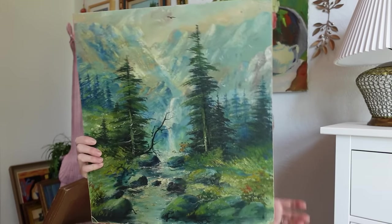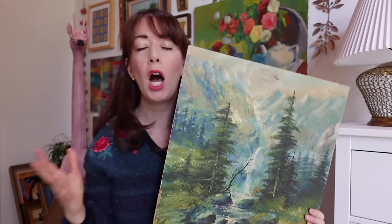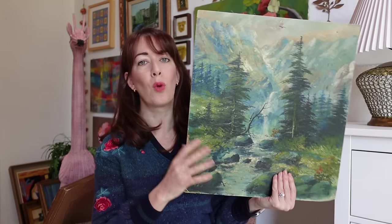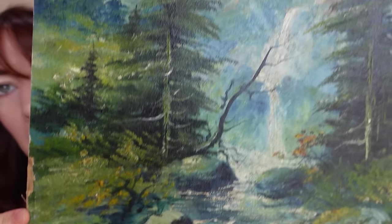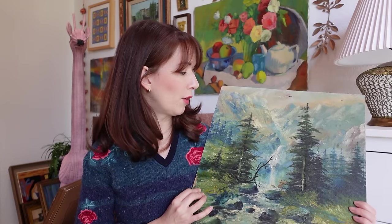I went to an incredible vintage sale recently and found some pieces I paid up for but think have really good margins. The first is this beautiful original landscape painting on board — it was $22. The colors are incredible; one of my biggest complaints about landscape paintings is the blues and greens can be too punchy, but this one has just the right tones. I thought it was absolutely stunning. I'm not sure if I'm going to list it online or bring it to my booth space.